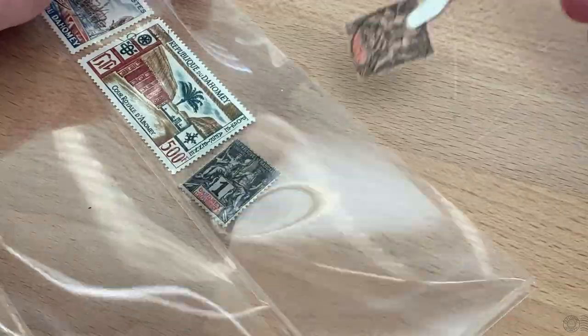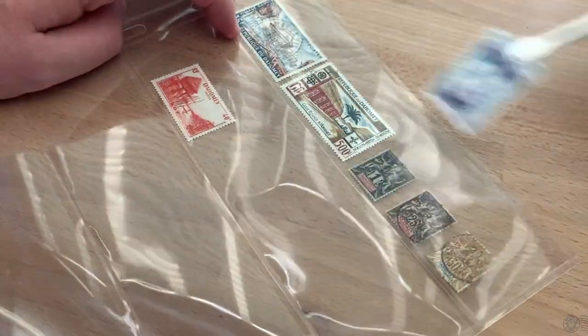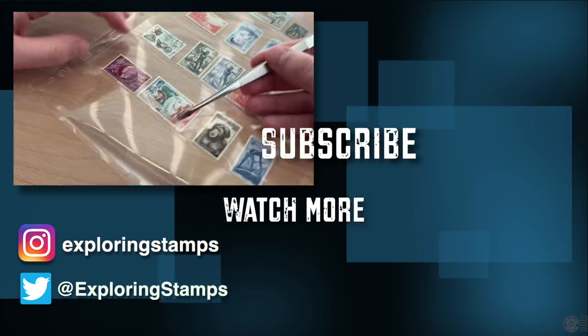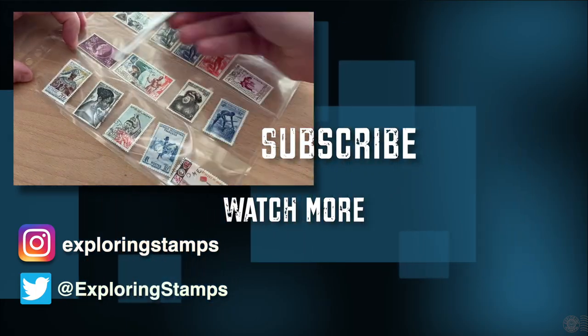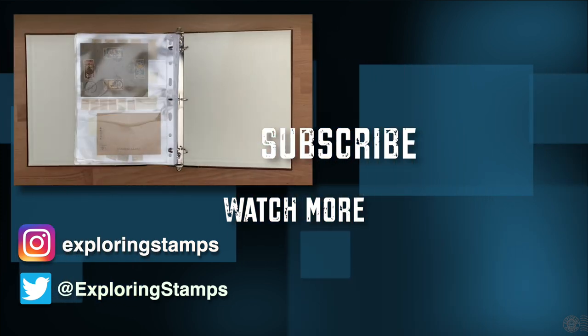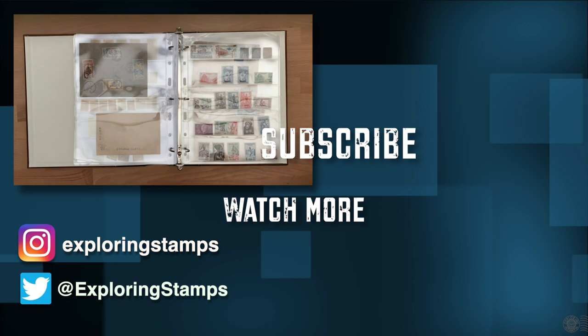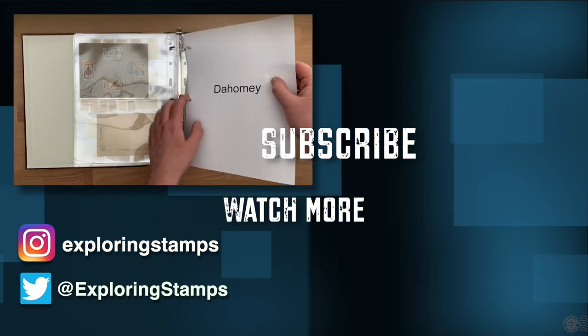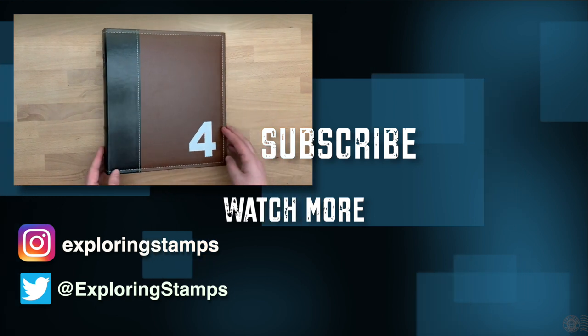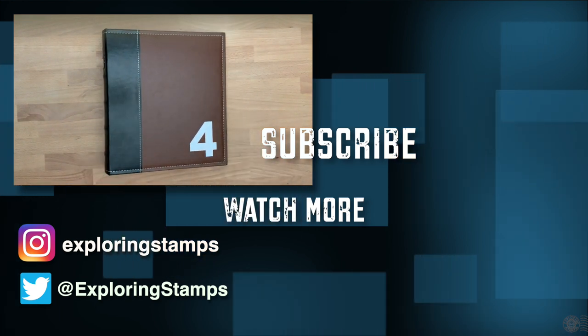Another stamp that has caused me to look into a place and history that I otherwise would never have learned about. This episode taught me about Benin's history, the kingdom of Dahomey, French West Africa, and this amazing village of Ganvier. Let me know in the comments below if you have stamps from Dahomey or Benin, and if you enjoyed this video make sure to hit the like button and subscribe. As always, thank you for watching and happy exploring.